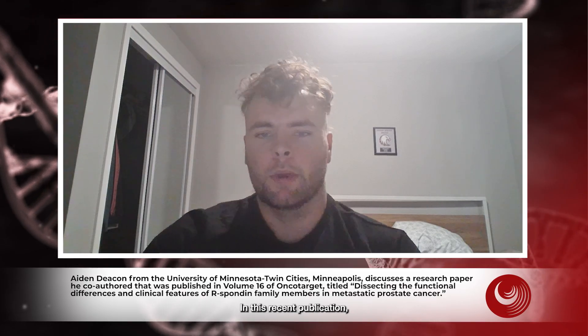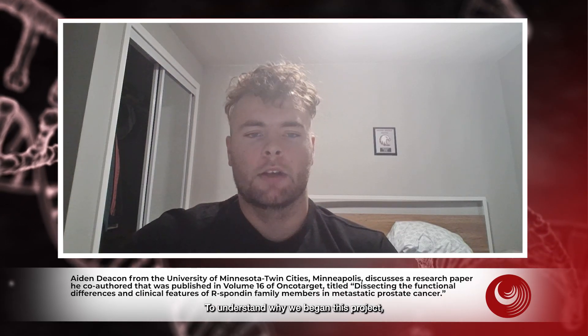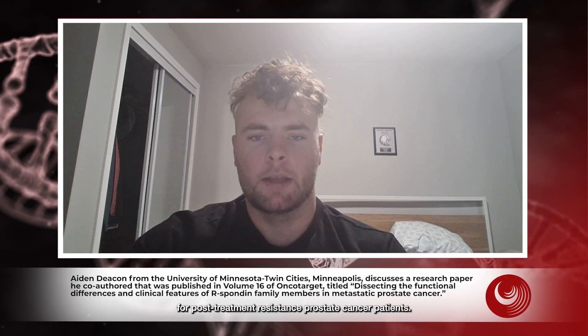In this recent publication, we looked into the functional differences and clinical relevance of members of the R-spondin family in prostate cancers, with specific regard to R-spondin 2. There are four R-spondins, aptly named one, two, three, and four. To understand why we began this project, it comes down to the lack of viable therapeutic options for post-treatment resistance prostate cancer patients.